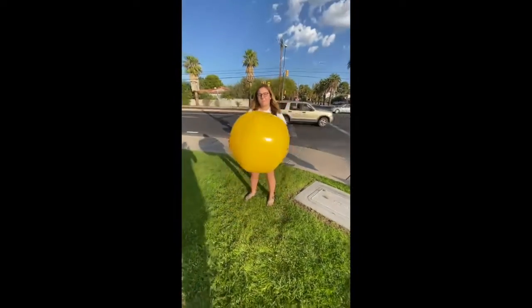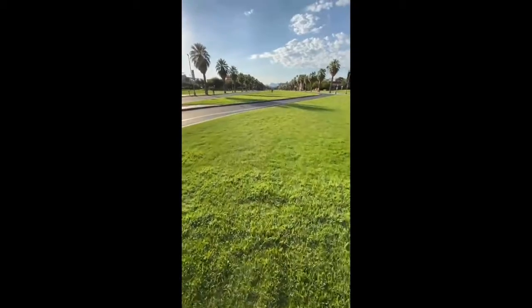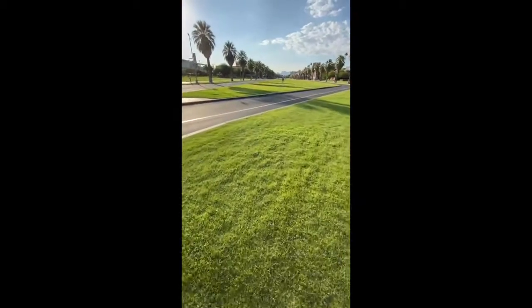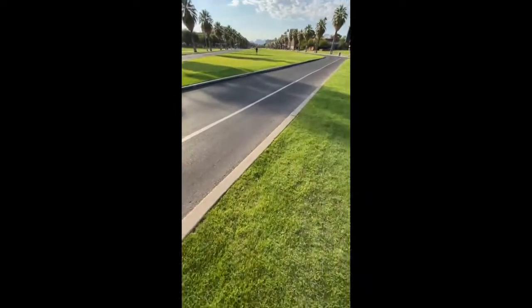We will begin this journey at our beach ball replica of the exploding star at the center of our solar system. The sun is our powerhouse when it comes to moving across the galaxy. While we orbit around the sun, it orbits around the Milky Way galaxy, taking us along with it. Let us move forward to our first planet.